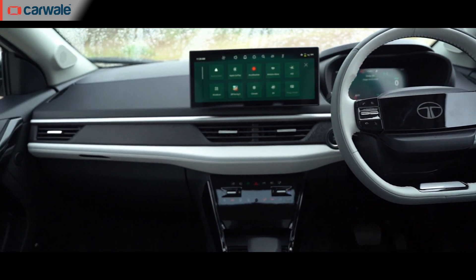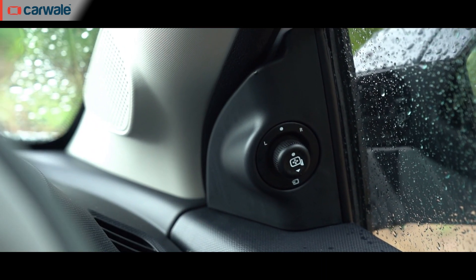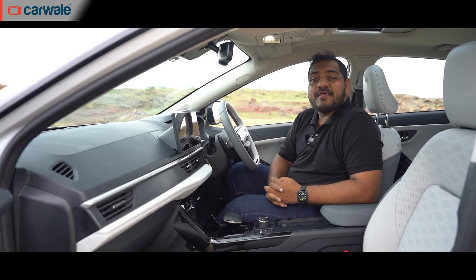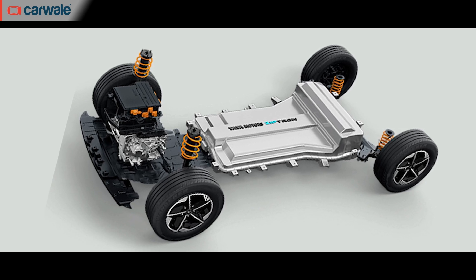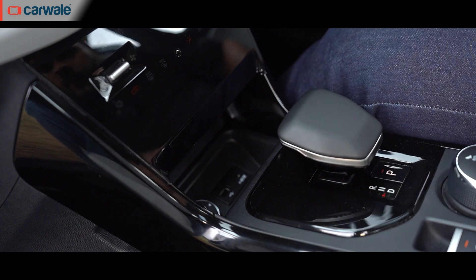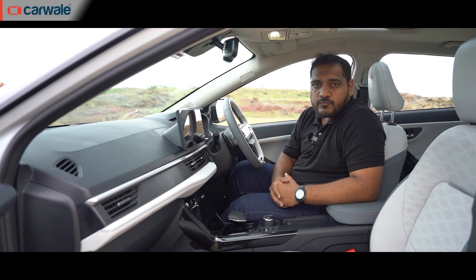Some elements inside the cabin are carried over from the older model — door pad design, steering wheel stalks, and electric adjustment for the ORVMs. Now regarding space and comfort: the underpinnings haven't changed — it still uses the same platform with only the top hat changed. So you still have a narrow centre console where you can't keep your phone easily, and accessing ports requires being very mindful — you can't do it while driving. This space could have been better managed had the underpinnings changed.